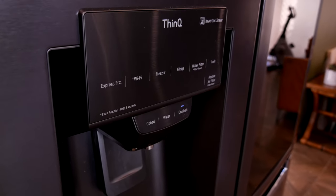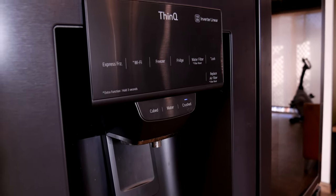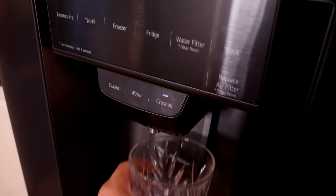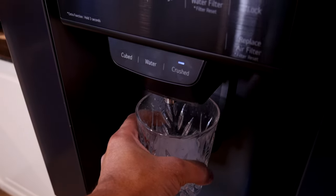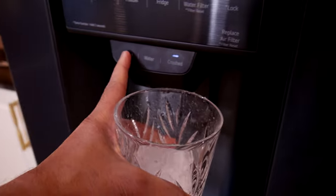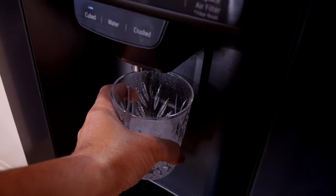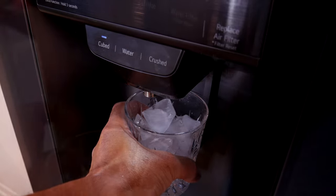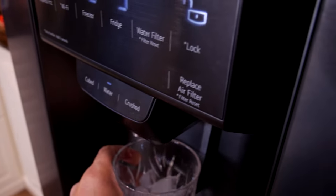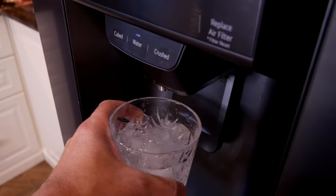Moving on to the doors — now things are getting exciting. The left door has the chilled filter water dispenser plus cubed and crushed ice. This has been fairly consistent from a functionality point of view. I have not run out of ice and have not had a jam in the dispenser. The only improvement I may wish for is the speed with which the ice falls — if you have a glass full of liquid, it will splash. Minor stuff — I think I'm being a bit picky.